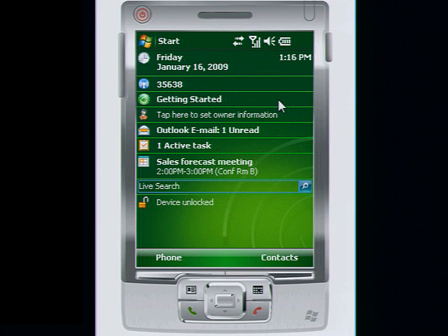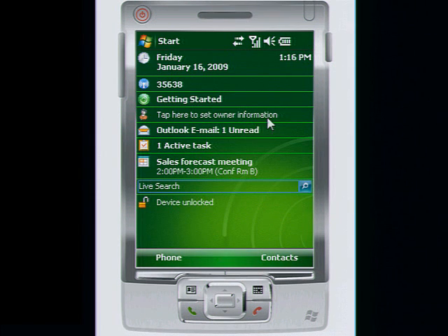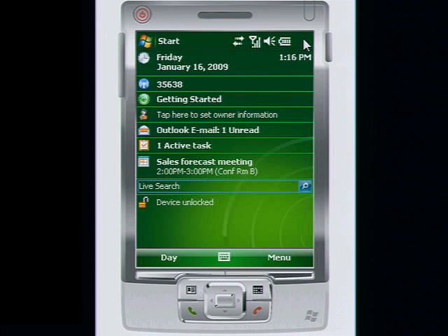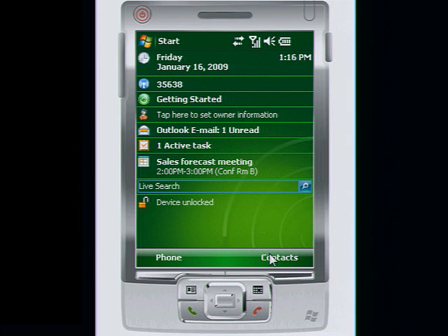The same synchronization occurs with all your contacts, your calendar, and your tasks. You can even access your company-wide contact directory.